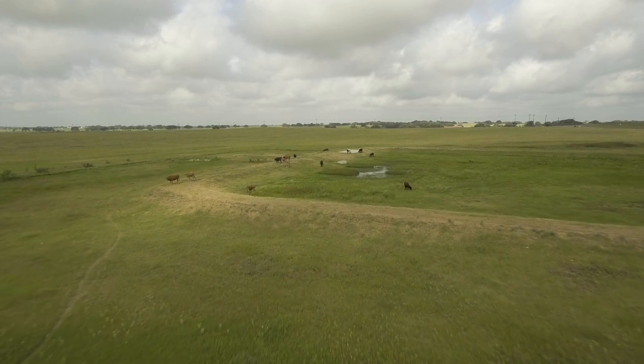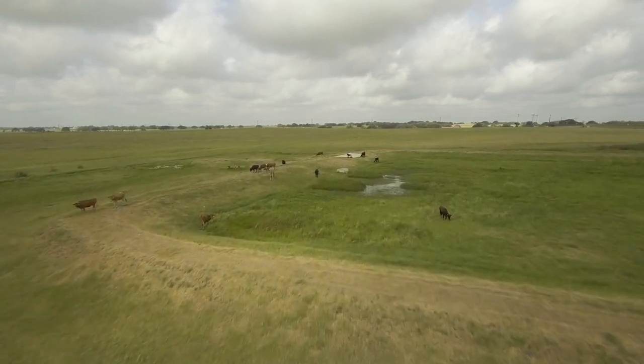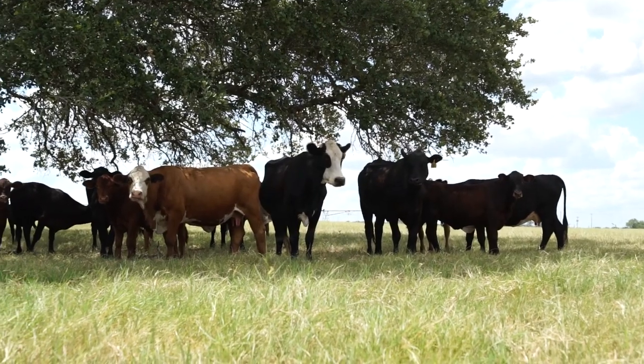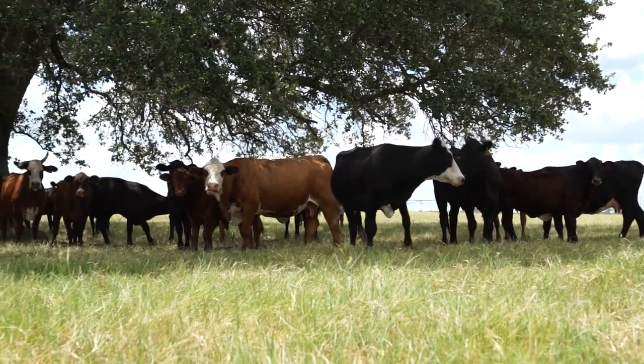Most of this land is still used in the same way it has been used for decades, because we leased the land back to the original farmers and ranchers that we bought it from.